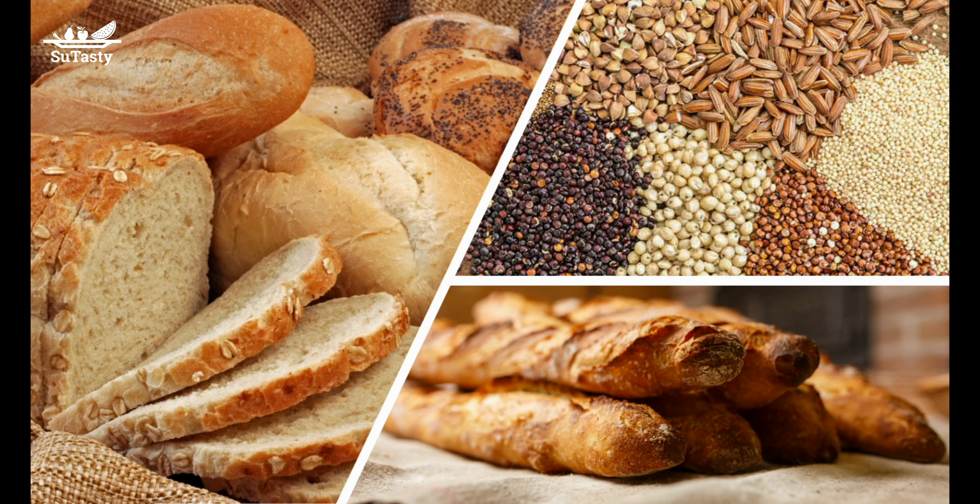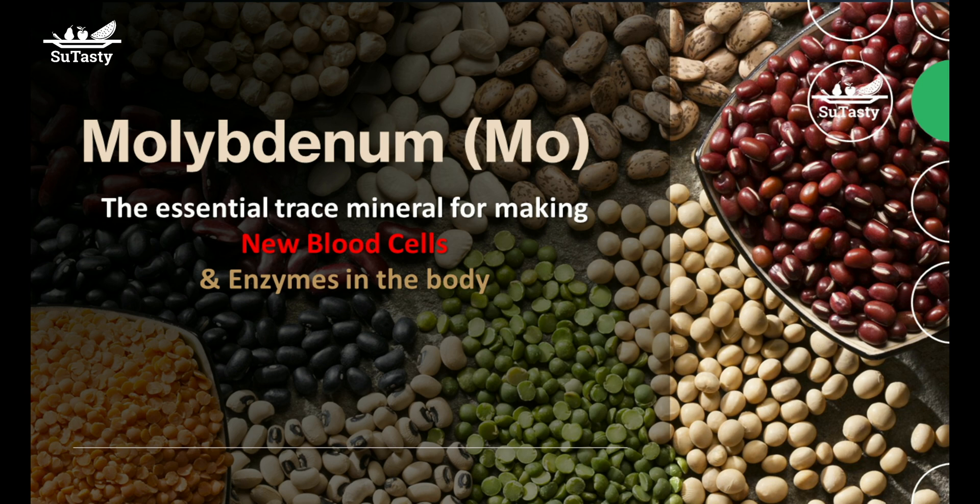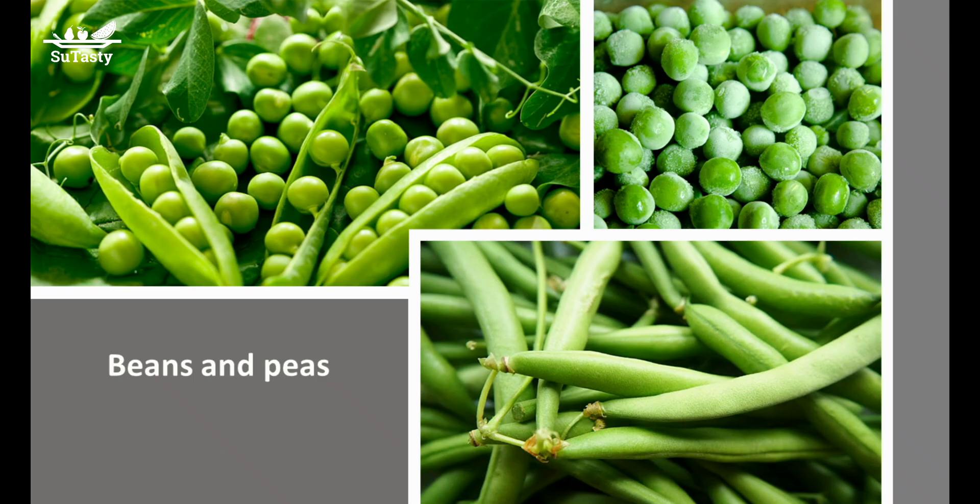How much molybdenum do we need? For ages 14 to 18, the RDA — recommended dietary allowance — the average daily dietary intake level of molybdenum is 43 micrograms daily. For ages 19 and older, the RDA is 45 micrograms daily. The RDA of molybdenum for women during pregnancy and breastfeeding is 50 micrograms daily.